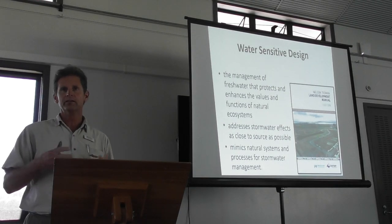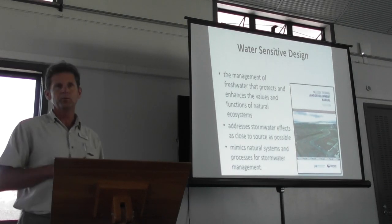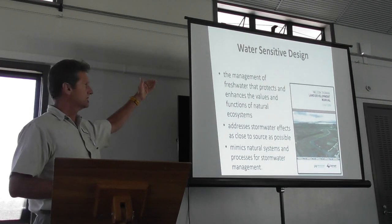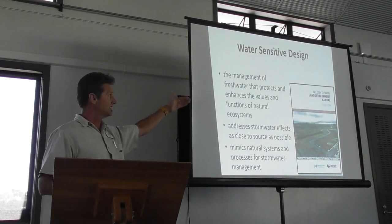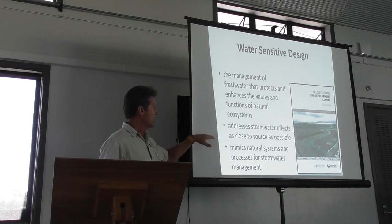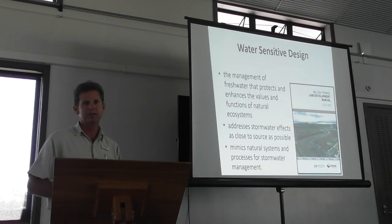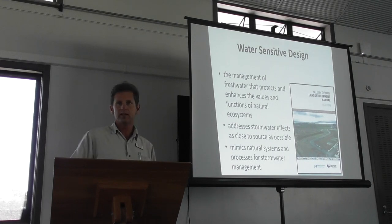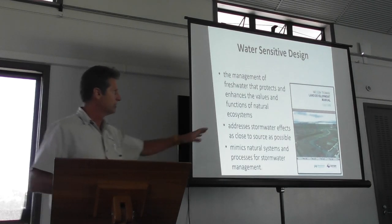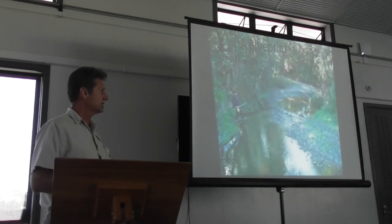My talk today is about the aquatic ecology — that's my area of work — but these stream corridors are really important, obviously, for a lot of terrestrial animals as well. So what is water-sensitive design? It's management of fresh water that protects and enhances the values and functions of natural ecosystems. It addresses stormwater effects as close as possible to the source, and it mimics natural systems and processes for stormwater management. I think all of you should hold our councils to account on these words as we manage our streams. The Land Development Manual is on our website, and I encourage you to look at it if you're into management of streams.